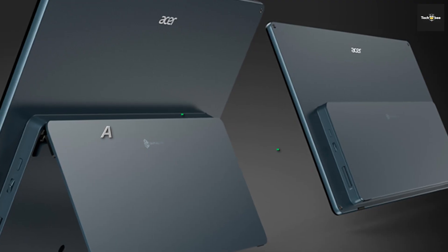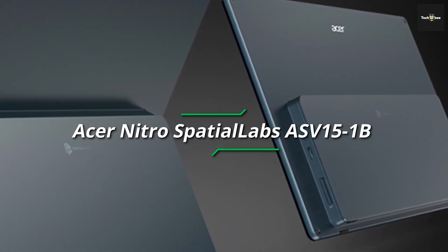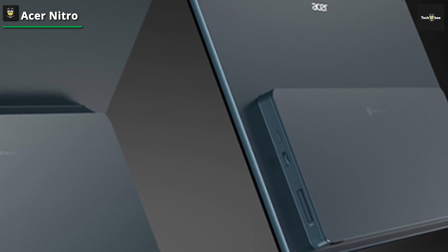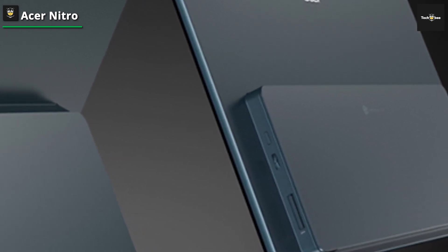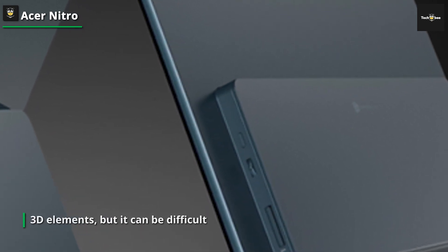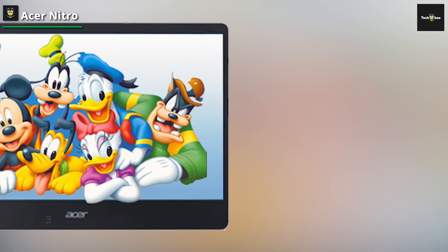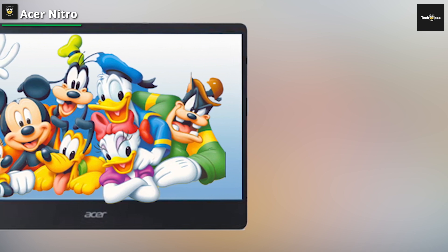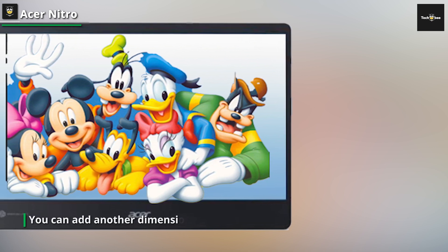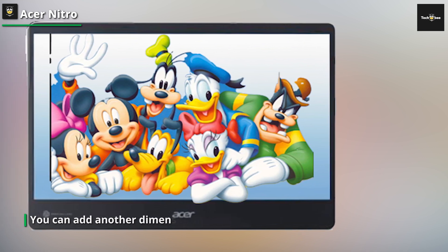Acer Nitro Spatial Labs ASV15-1B. This monitor has some unusual features like an SD card slot and an integrated battery, and it can display images, videos, models, and games in three dimensions without the need for 3D glasses. Thanks to its bright UHD screen with outstanding contrast and nearly full sRGB color coverage, the ASV15-1B functions flawlessly as a conventional portable monitor. However, its true strength is its glasses-free 3D capabilities. It functions best with content like games that have integrated 3D elements, but it can be difficult to find the sweet spot for 3D viewing by lining up your position in front of the screen and staying mostly motionless.